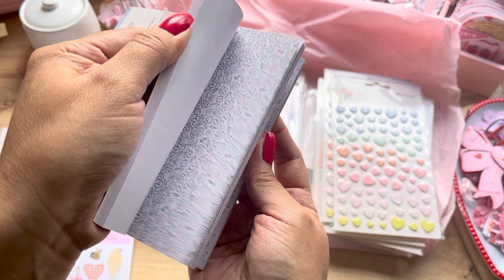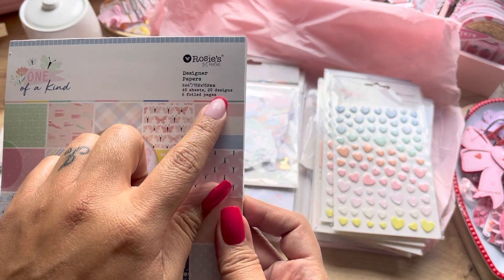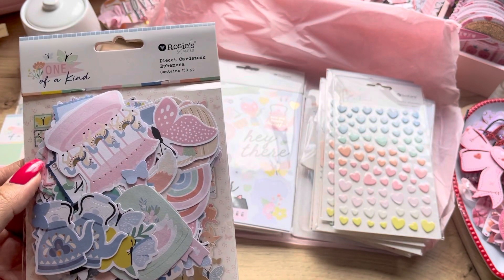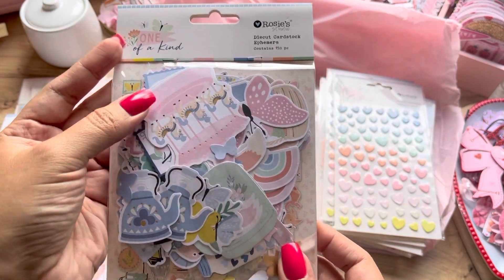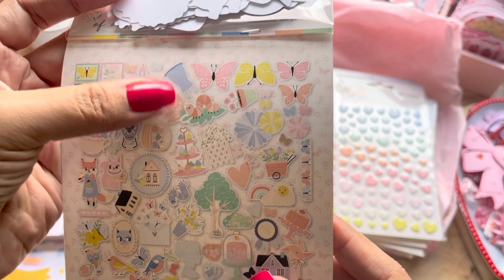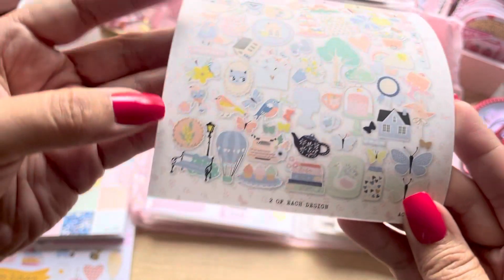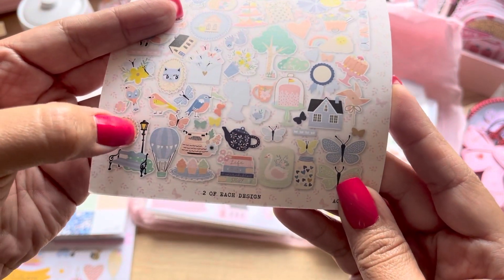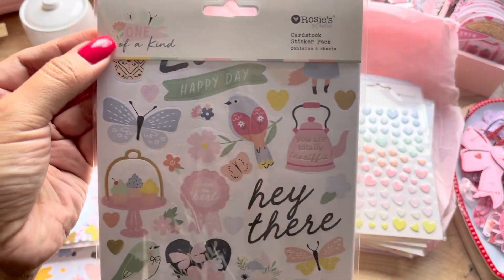Oh my gosh, I love the colors — I think that's what caught my attention. You get 40 sheets and 20 designs, so two of each. I grabbed the ephemera as well — the One of a Kind one. Look at this tea kettle! It is so, so cute. Check out this apron — it's just adorable. And then this bench with the light... I know it's a light but there has to be a name for it — let me know in the comments! And then I picked up the One of a Kind sticker pack as well.